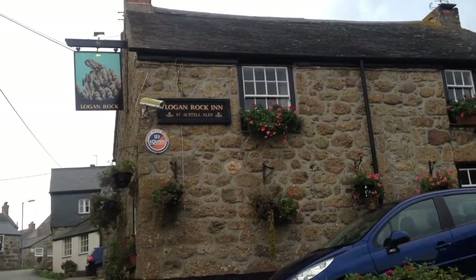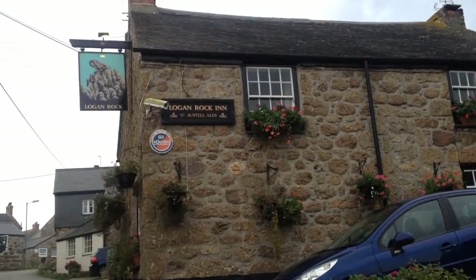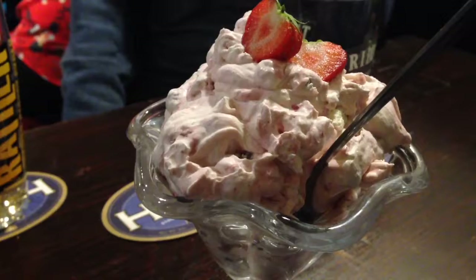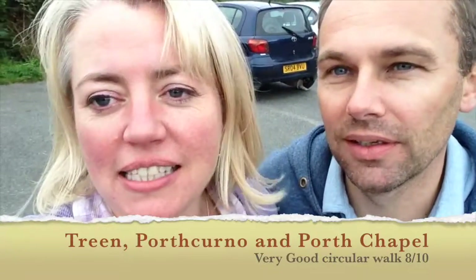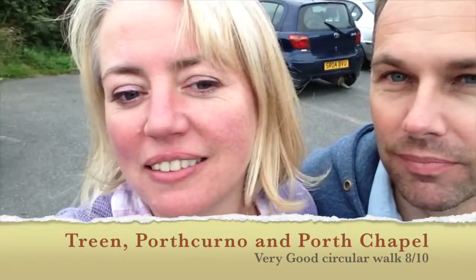We've found our lovely little pub and we're going to have our evening meal here. It was a good walk — fantastic, really good. Good paths, good directions, easy to follow, fantastic views, some interesting things to look at. How would you rate that? I'd give it eight out of ten.